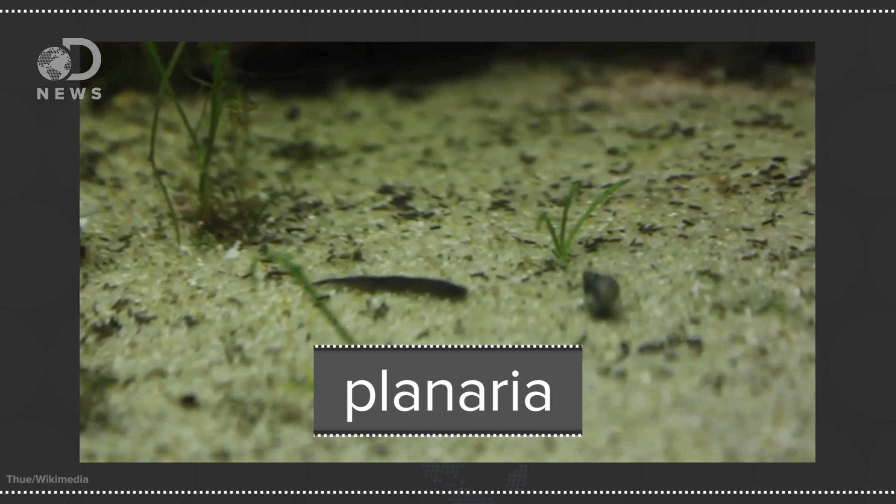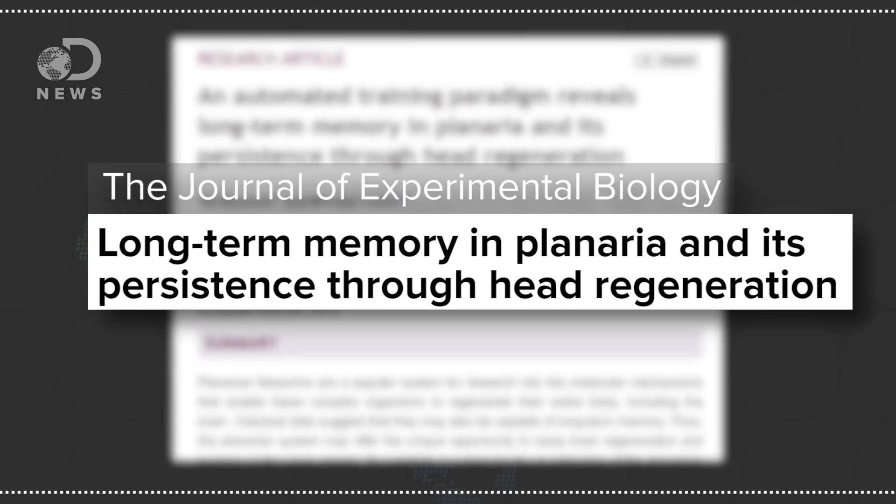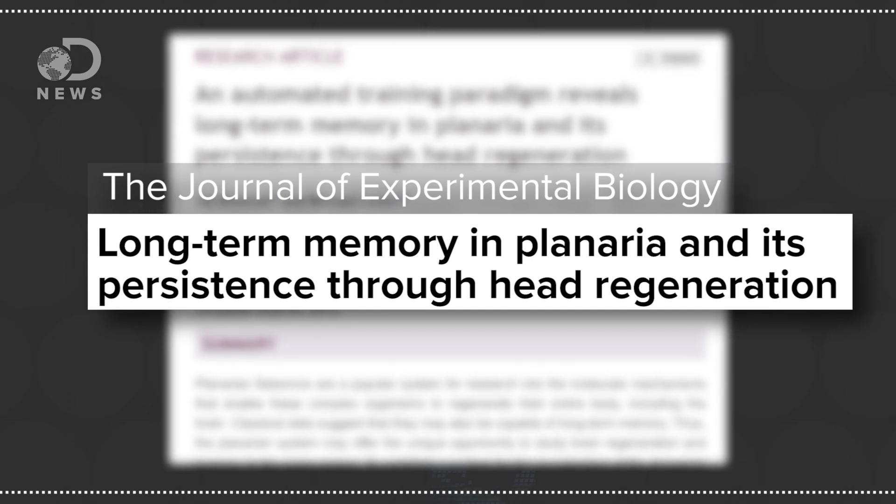But they aren't alone in this remarkable ability. Planaria also have amazing abilities to regrow themselves. Literally, they can reproduce asexually and just make more copies of themselves. And these guys can also regrow their heads. But what's weird is, in one study published in the Journal of Experimental Biology, researchers found that worms with regrown heads had the same memories as before.